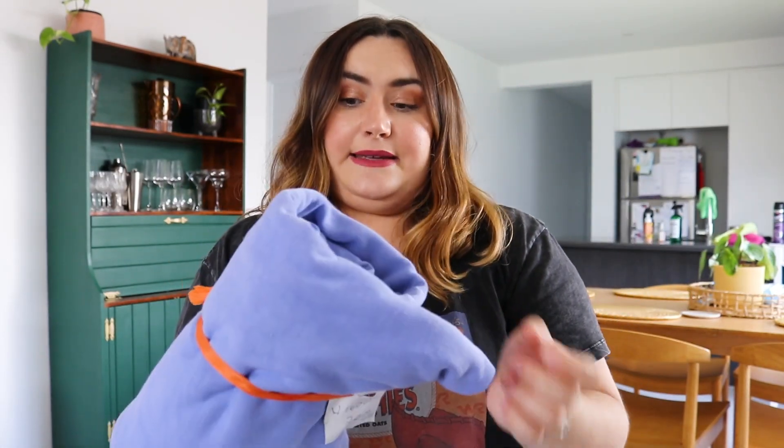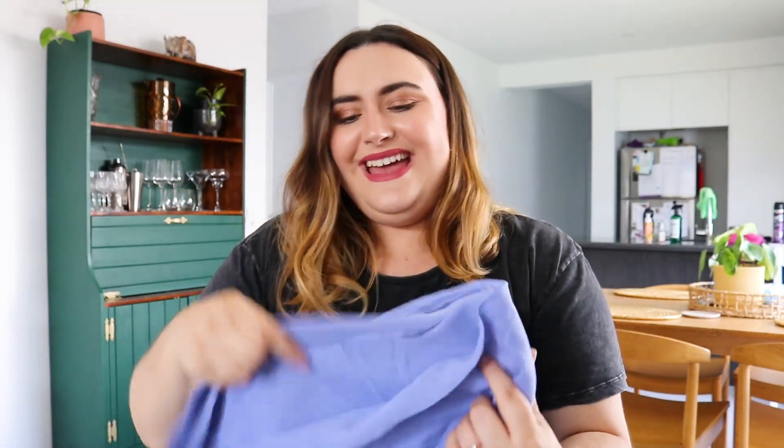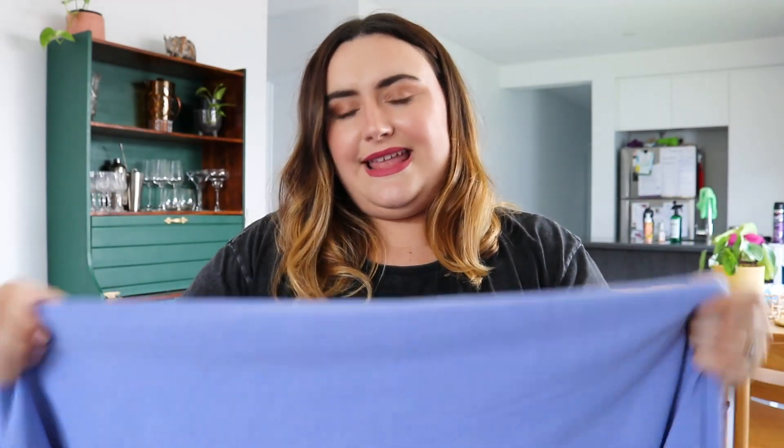Next up is this stunning lilac knit material. It's 160 centimeters by 2.2 meters, so it would have been around ten to twelve dollars. It definitely looks like it's been sitting in someone's craft cupboard for some time, but that's okay. It's not super stretchy but I have a plan for a cute little cardigan, and I'm envisioning some hand embroidery - little white daisies or something. It's such a stunning color I just couldn't go past it.